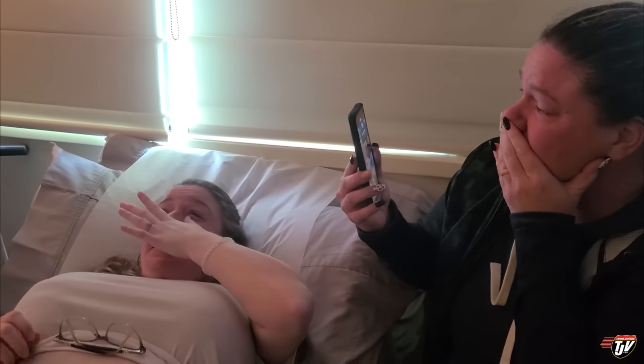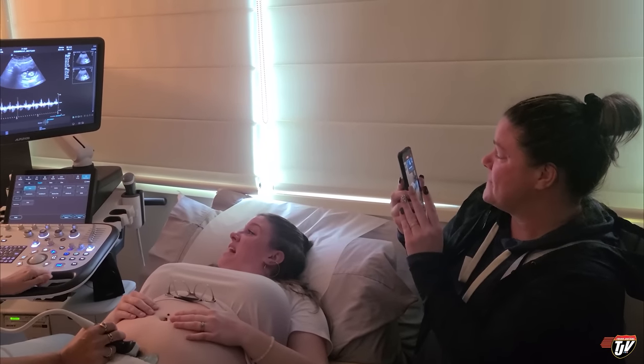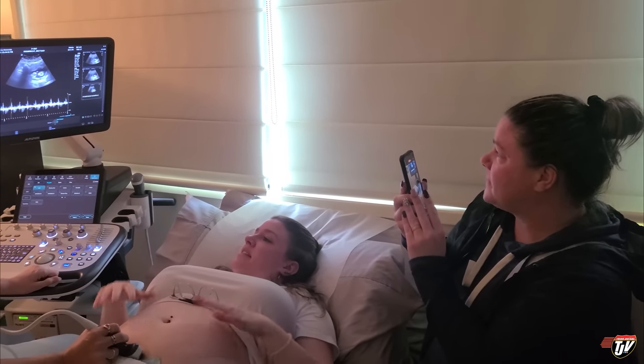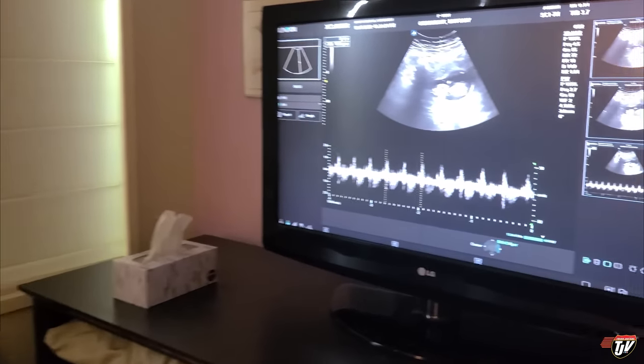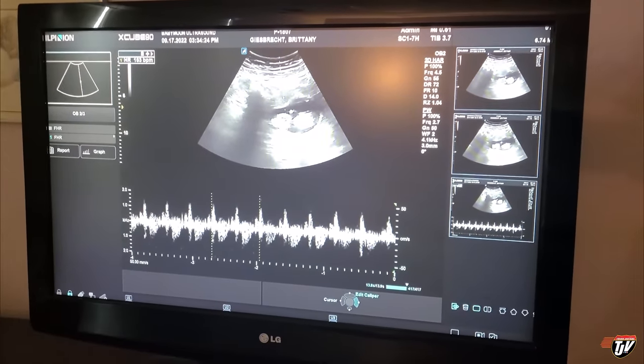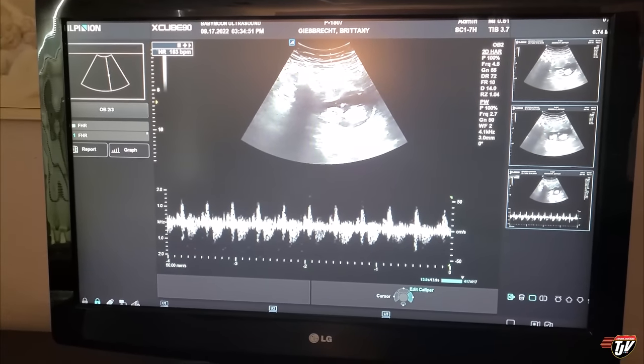Five years in the making — it's an IVF baby. The heartbeat is 163. They said it should be around 170 at this point, could be up to 180. At 12 weeks they start coming down. So this is a healthy heart rate — yeah, it's not fast.